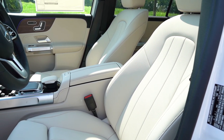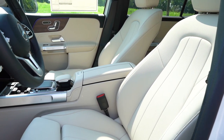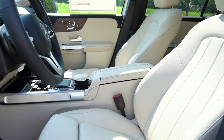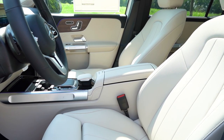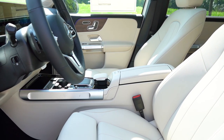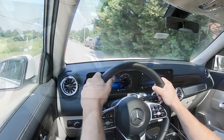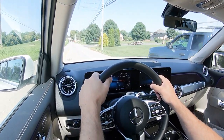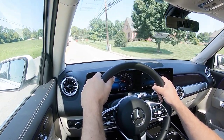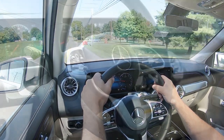Up front, 12-way power-adjustable front seats with four-way power lumbar come standard, with all adjustments found on the doors in typical Mercedes fashion. Heated front seats go for $580. Memory settings for up to three drivers come standard, and the front passenger also has memory settings for up to three passengers. Heated and ventilated front seats go for $1,030, and multi-contour front seats go for $590.